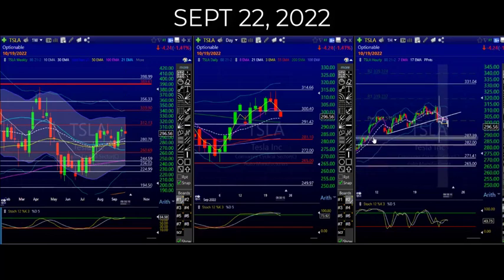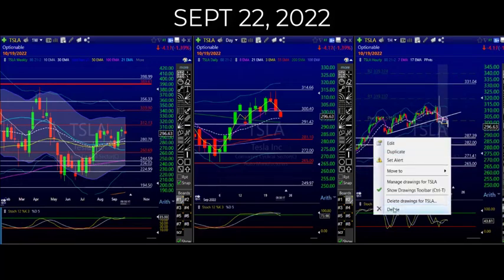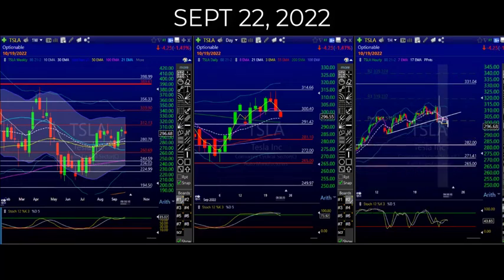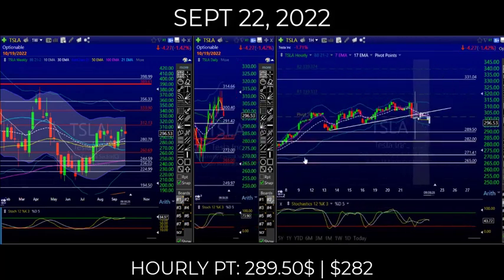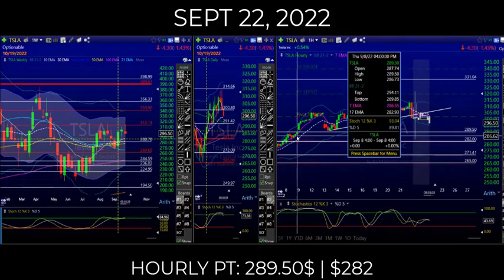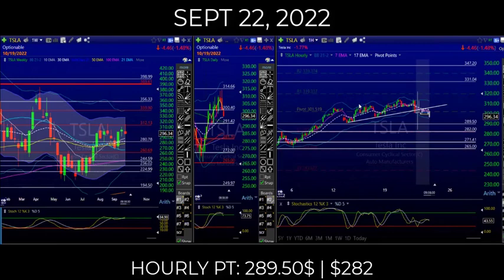I'm going to change this to 287 because I know it's a good one, but this is better — you need to get this gap filled. 289.50 is your first price target, and then your second price target is 282 on an intraday basis.